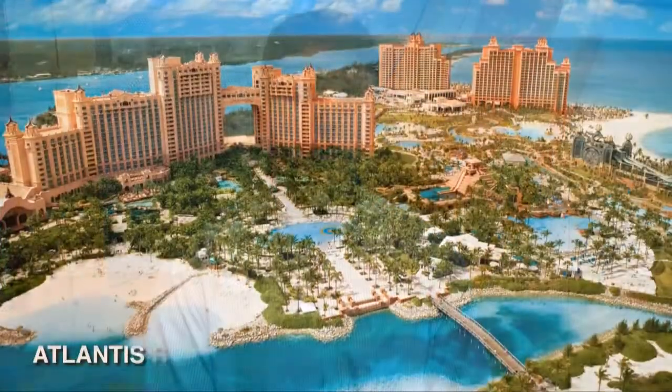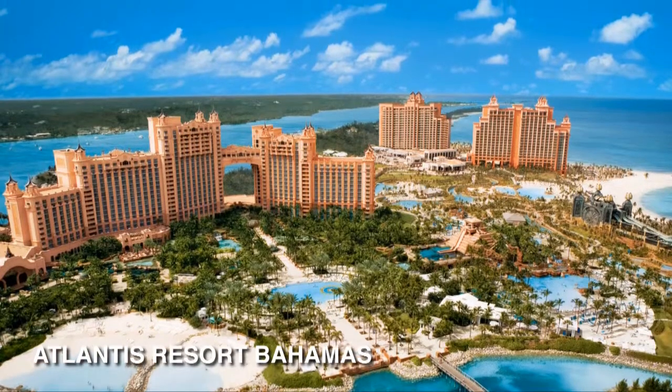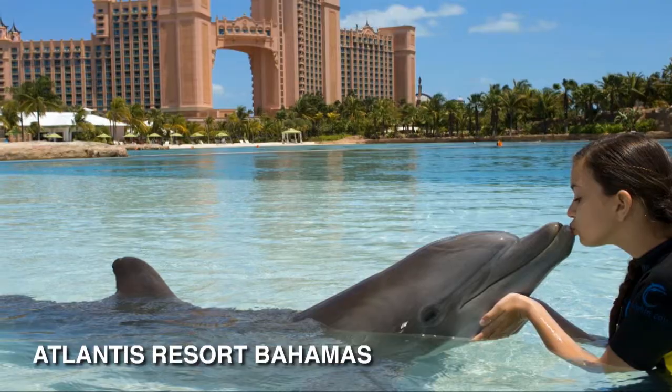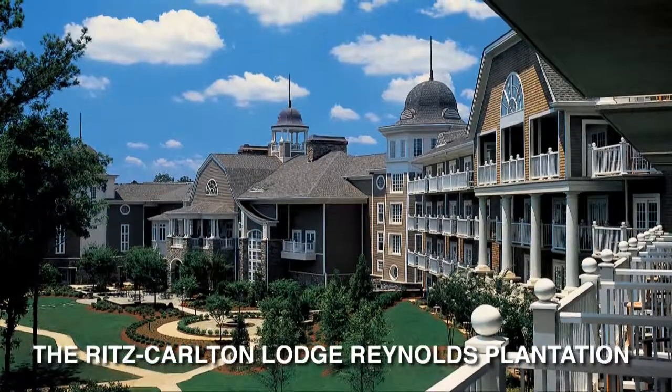Once you finish your forms, you're going to enter them into the drawing, in which case you'll have a chance to win one of two outstanding packages. The first is a four-day, three-night stay at Atlantis Resort in the Bahamas, which comes with a Dolphin Experience for two and a complimentary airport shuttle service. The second is a four-day, three-night stay at the Ritz-Carlton Lodge Reynolds Plantation, which comes with two rounds of golf for two.